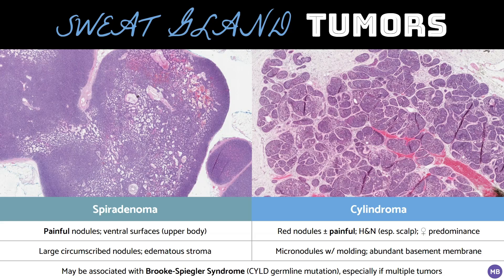Both spiradenoma and cylindroma can be associated with Brooks-Spiegler syndrome, which is an autosomal dominant disorder caused by germline CYLD mutations and characterized by multiple spiradenomas, cylindromas, and trichoepitheliomas. In practice, the vast majority of cases are sporadic. CYLD mutations have been identified in nearly all cases of cylindroma and almost a third of spiradenomas. ALPK1 mutations have been identified in about 45% of spiradenomas, and these are mutually exclusive with CYLD mutations. If you want to learn more about molecular alterations in adnexal tumors, I've included a link to an excellent review paper in the video description.